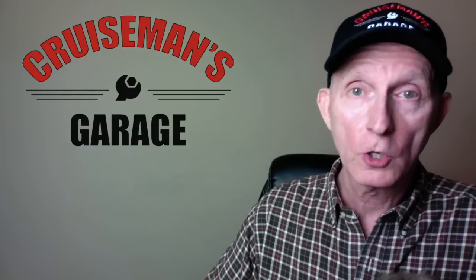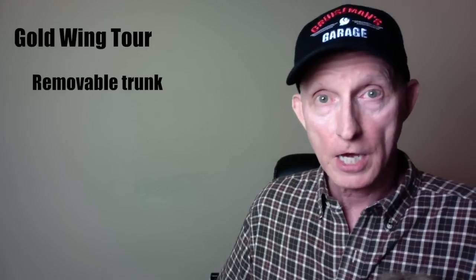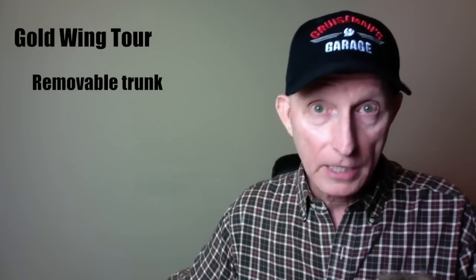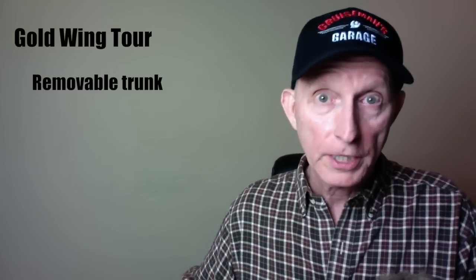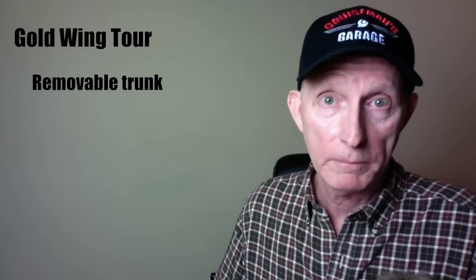The Goldwing Tour is the top of the line with three models: manual transmission, DCT, and DCT with an airbag. One cool new feature is the top case is removable — there's a top case removal kit available from Honda as an accessory, and it comes with body-panel-matched color replacement pieces that go over where the trunk normally mounts, essentially turning it into a Goldwing bagger model.